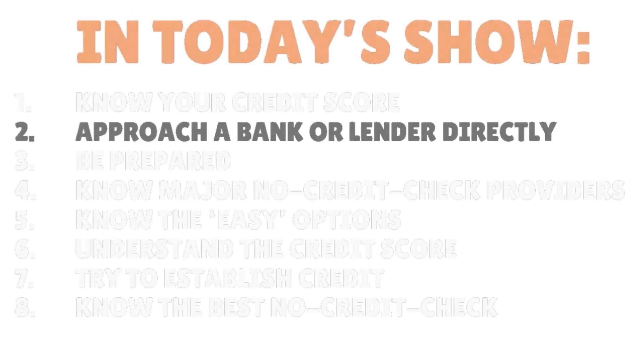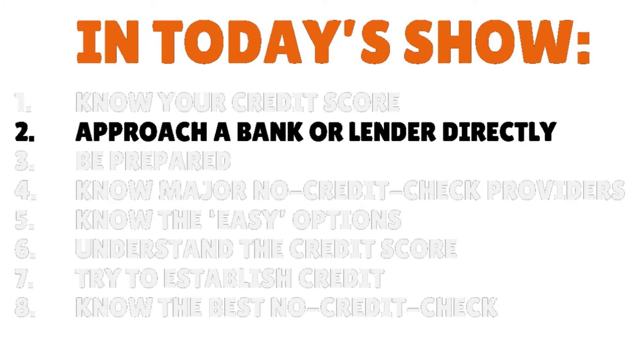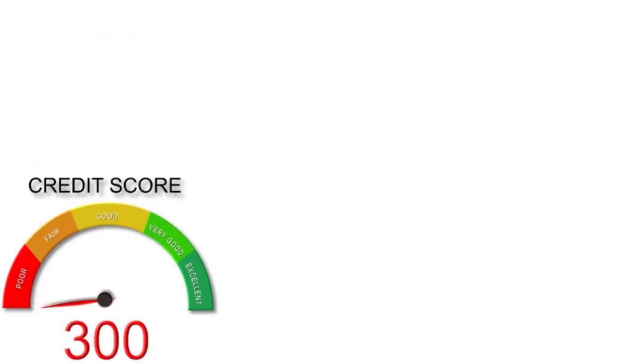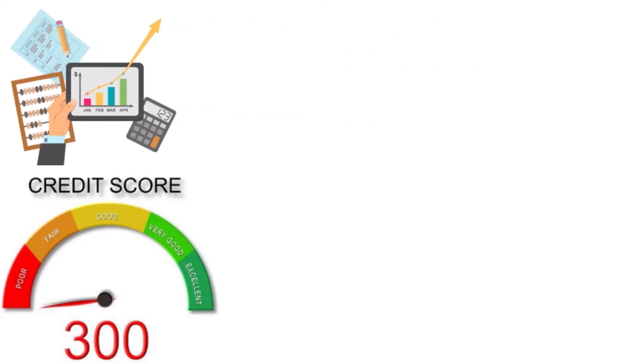Step number two: I want you to approach a bank or lender directly. It's all about creating and establishing a relationship. Approaching a bank or lender directly might be a great option if you have little to no credit or poor credit scores and want to use other financial indicators like employment or income to prove your creditworthiness.